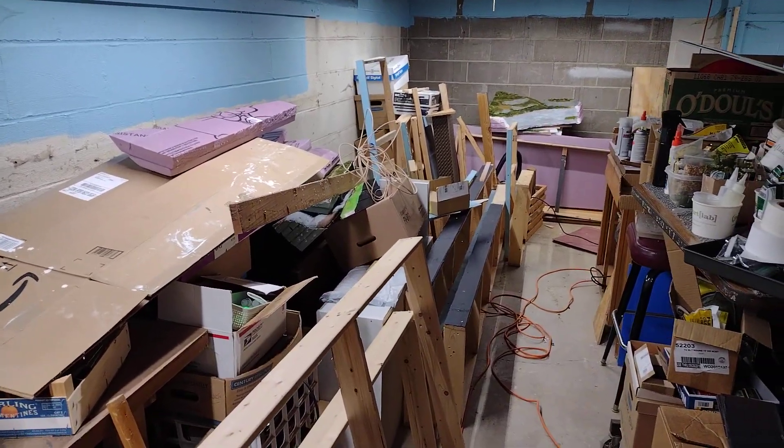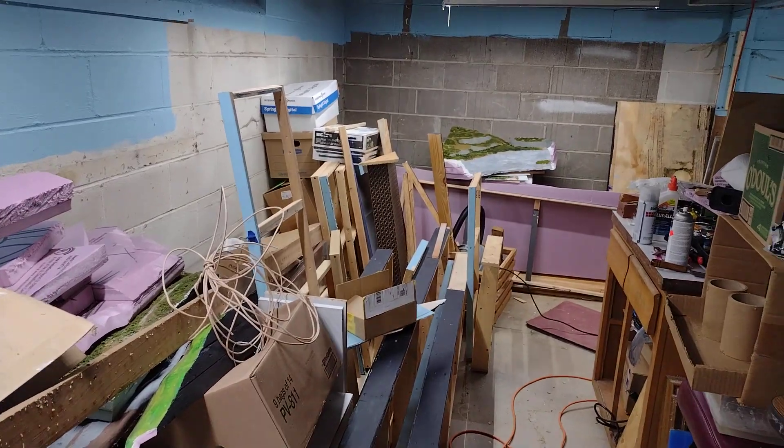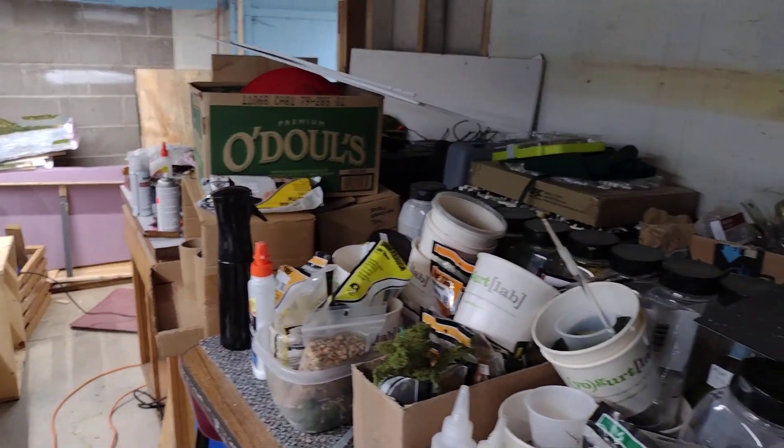Now all this bench work that you see here is going up to the cabin on the river. And I'm going to have a layout and a half up there. My wife has already given me the upper part of the house that we have planned to be built. Over here is still a mess.